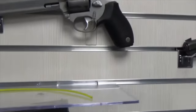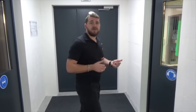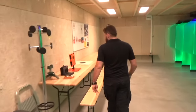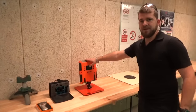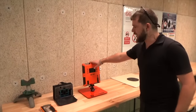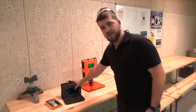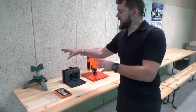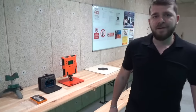Dans le stand de tir, on peut louer de nombreuses armes : que ce soit du SIG Sauer, du Glock, Chris Vector, du Rhino, des armes longues. Il y a aussi pas mal de matériel proposé : un chronographe pour permettre à ceux qui font des chargements de voir la vélocité de leur cartouche, un système de réglage de hausse prêté à tous les adhérents, un pèse-détente, et un système pour poser vos armes longues ou courtes pour faire des réglages.